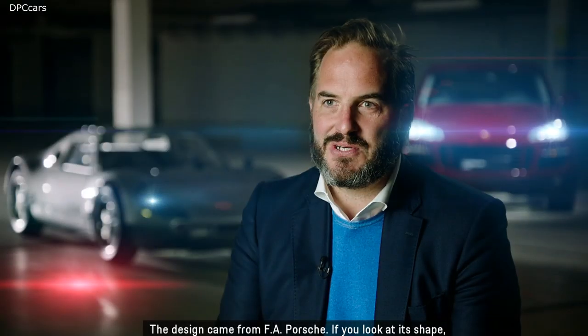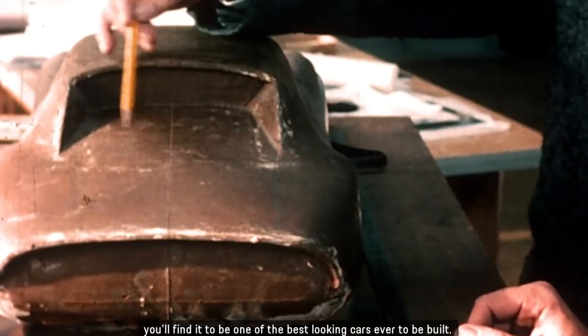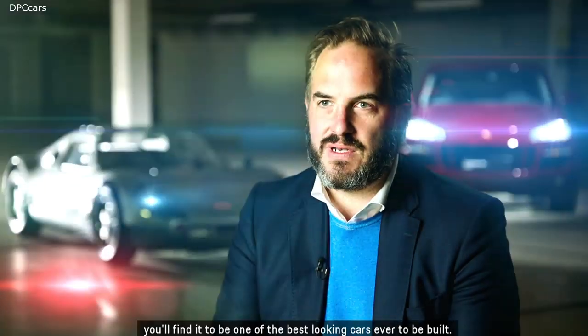The design came from F.A. Porsche. If you look at its shape, you'll find it to be one of the best-looking cars ever to be built.